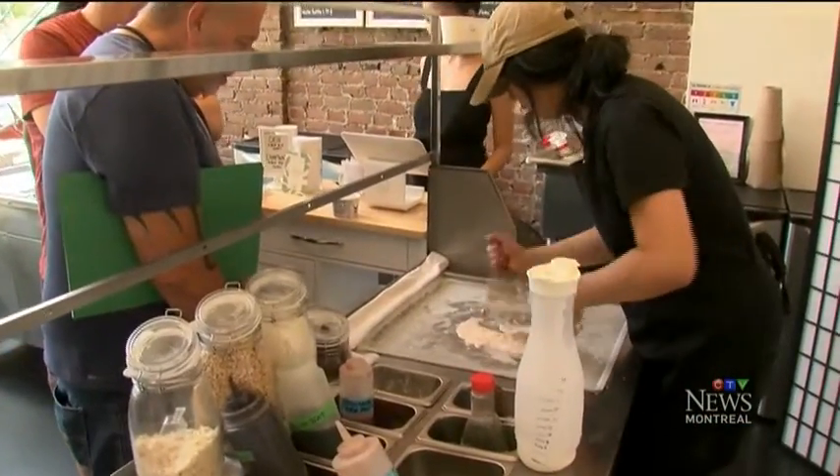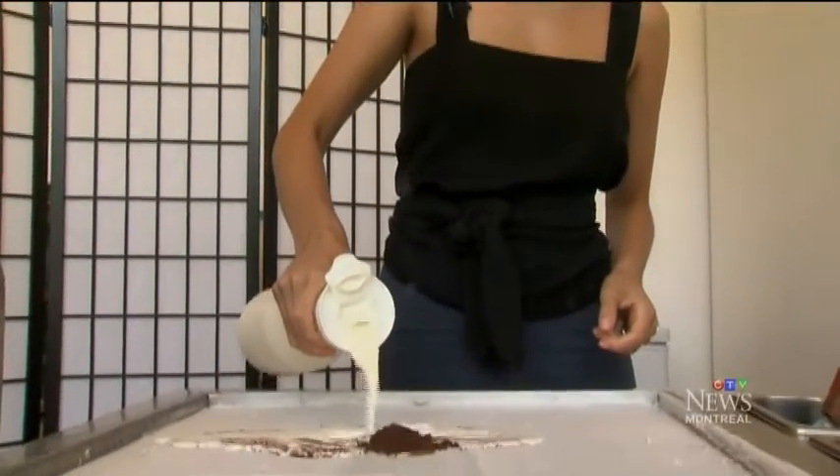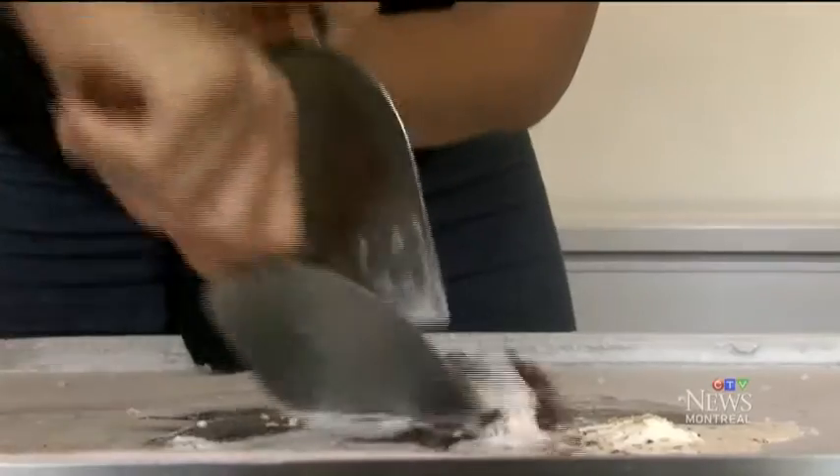Pandan uses no preservatives, stabilizers, or additives. First, they pour cream onto a cold ice plate.